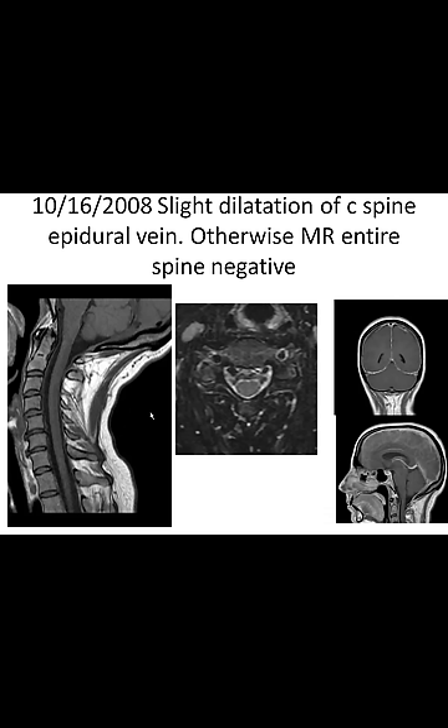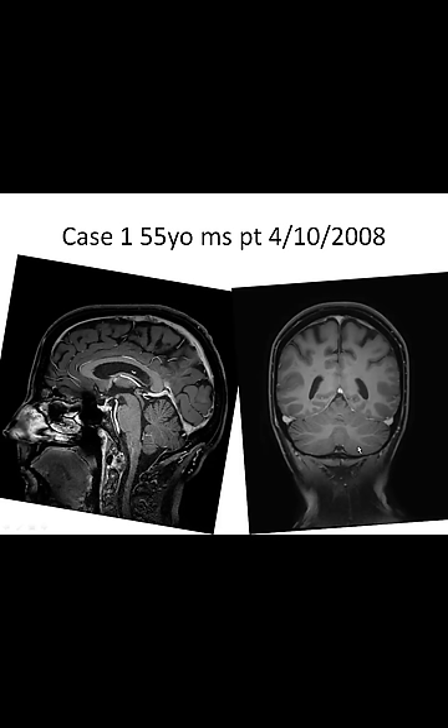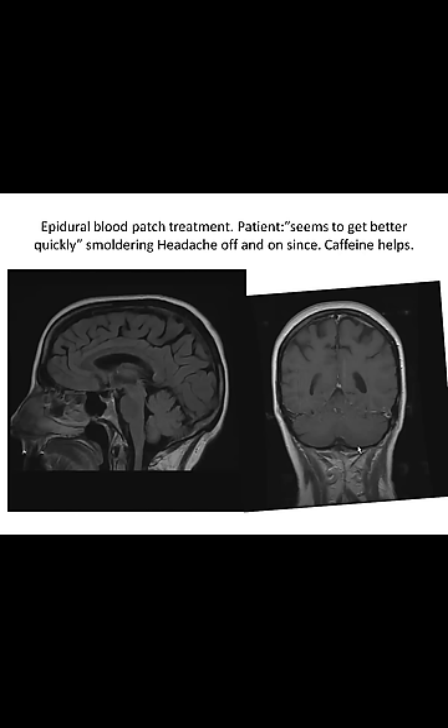On this October 16th spine MRI, without contrast there is slight dilatation of the cervical spine epidural vein; otherwise the entire MRI study of the spine is normal. So this patient had no target for any particular CSF leak. Treated with epidural blood patch, the patient got better quickly — the improvement was noticeable and did not recur. This case was four years ago and the patient didn't recur.